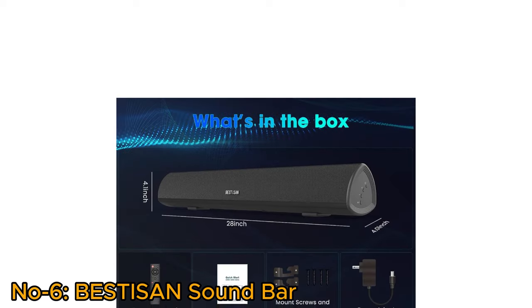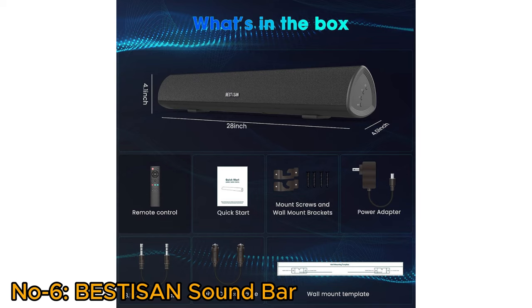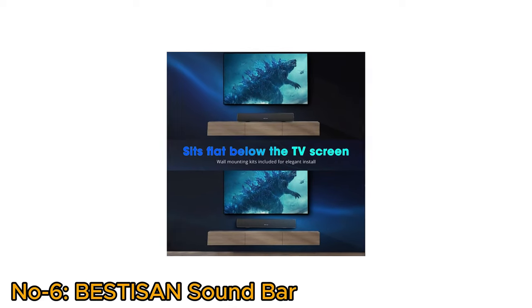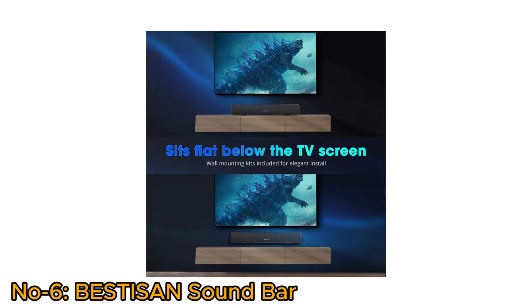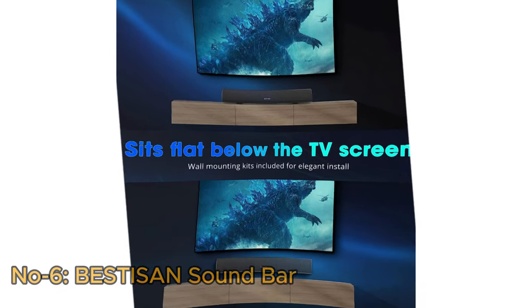This home theater system, complete with a remote control, audio and optical cables, and wall-mounting options, ensures a sleek and elegant setup. The combination of advanced features, multiple connectivity options, and immersive sound makes Bestizen a compelling choice for an enhanced audio experience.